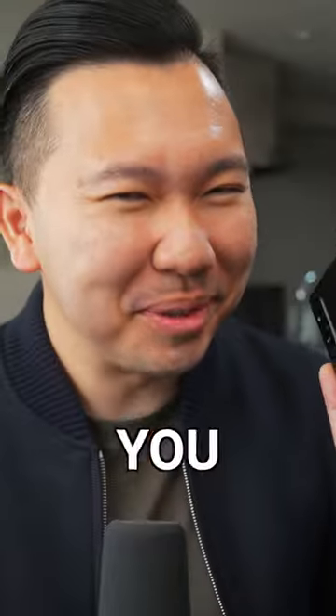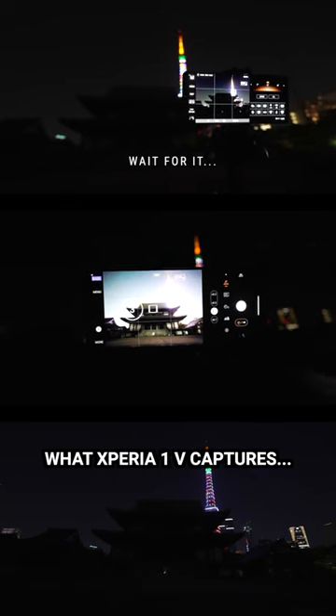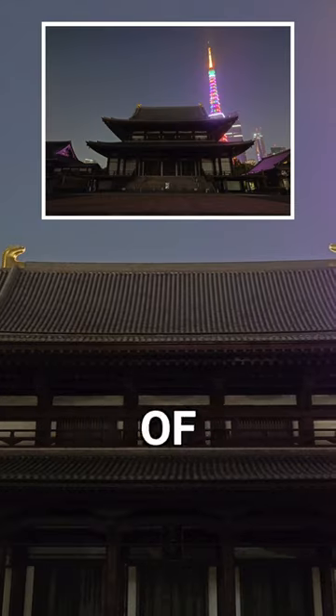Here, let me show you. This is literally what my eyes can see in this scene right here, and this is what the Xperia 1 Mark 5 can capture — literal details in the darkness. Just look at the ridges of the temple.